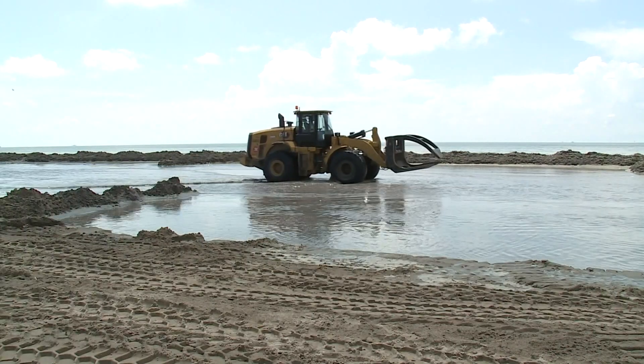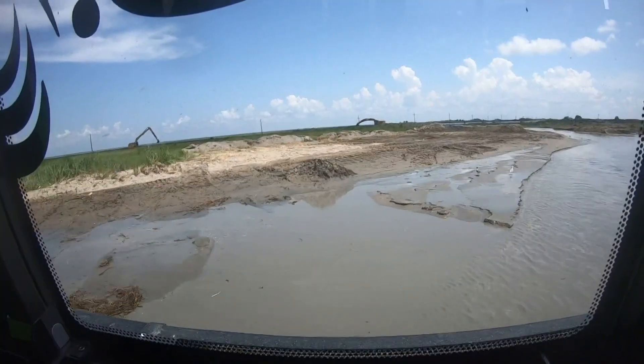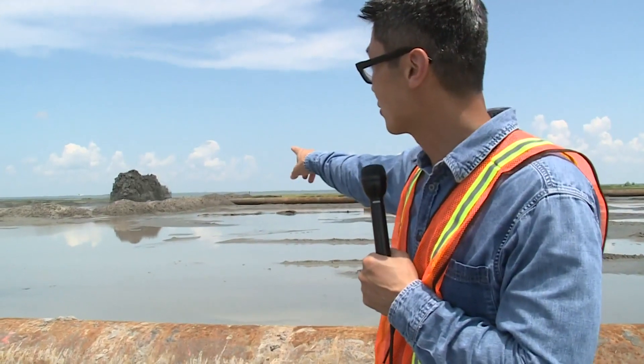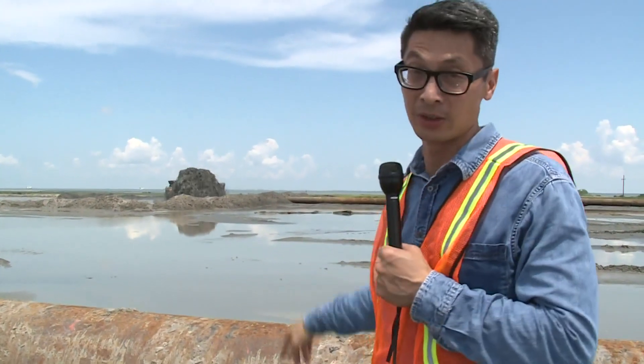The conditions get so muddy that we have to climb into another vehicle. It's called the fat truck, and it's the only way we can reach a unique source of sand. It's far from heaven, but they are physically moving earth for this project. That geyser of sand is actually being pumped in from roughly four miles out in the Gulf of Mexico.